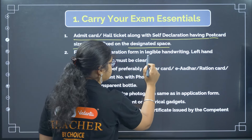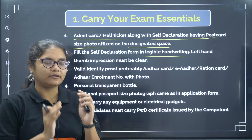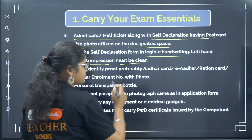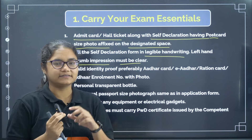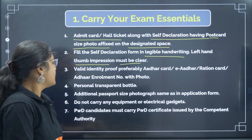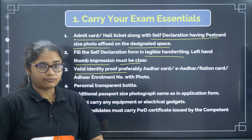You have to fill the self-declaration form in legible handwriting — write clearly so it can be read. Your left hand thumb impression must also be clear; make sure it does not get spread or smudged. Do it properly. You also need to carry a valid identity proof.